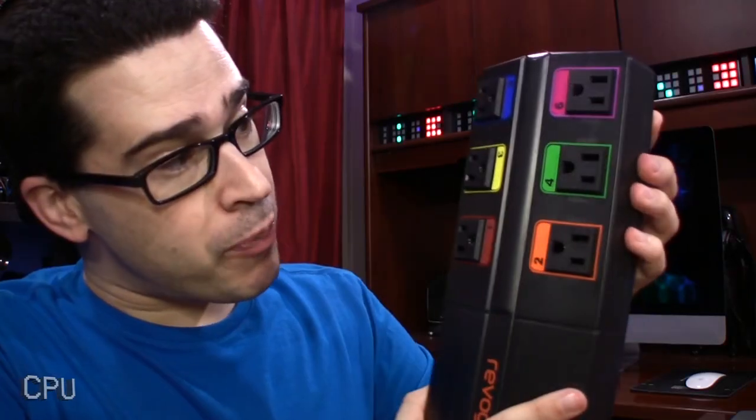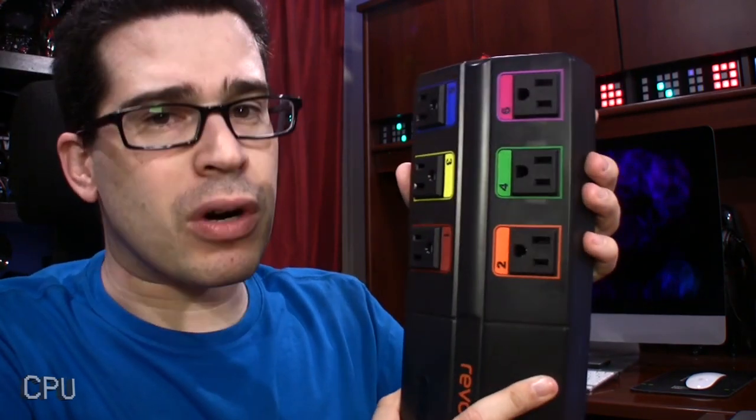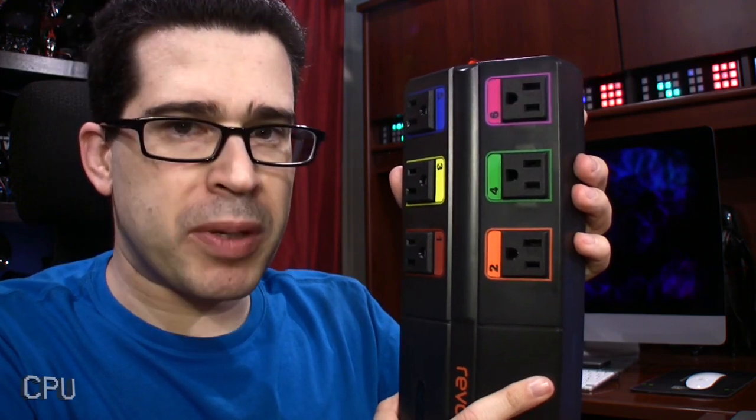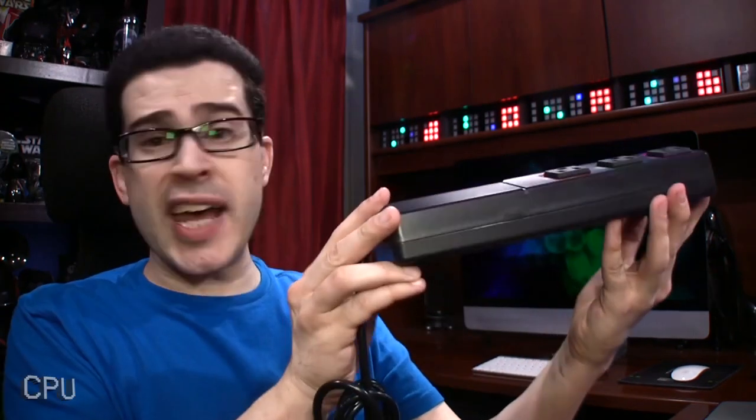You call this a video? All you've shown us is the box! So here's the strip itself! It looks like a color-coded strip, for power. Just like it was pictured on the box. Wow! It even comes with three prongs! And I know this — after watching Seinfeld — you stick them in the holes.